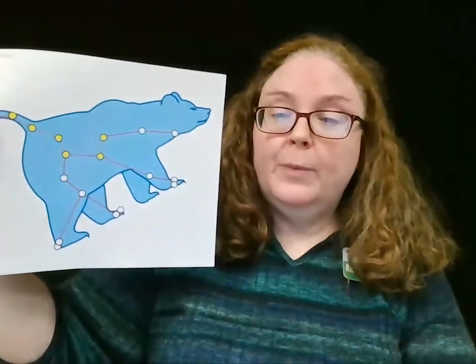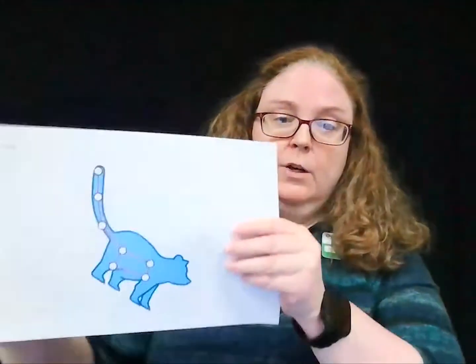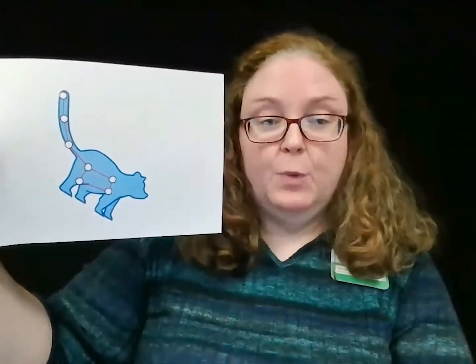Ursa Major, or the Great Bear, is also known as the Big Dipper. Ursa Major depicts the beautiful Callisto, who was transformed into a bear by the goddess Artemis. The constellation's brightest stars resemble a saucepan, popularly known as the Big Dipper. Ursa Minor, or the Little Dipper, was seen by early stargazers as the shape of a long-tailed bear, like Ursa Major, only smaller. At the end of the Little Dipper's handle is Polaris, the North Star. This is the only star that doesn't seem to move at all — it remains over the North Pole and always shows which direction is north. For thousands of years, Polaris has helped travelers to navigate.